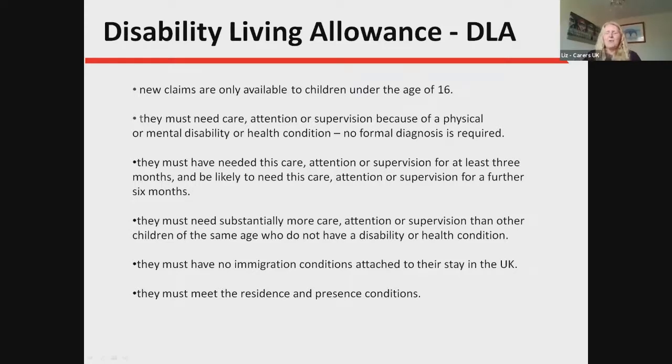Currently, for a child to claim a disability benefit, the benefit they would claim is Disability Living Allowance, known as DLA. Around eight years ago it was decided this benefit would only be available to people 16 and under; prior to that, adults could also claim it and some adults are still in receipt of it — there's no need to change until the DWP initiates a migration. New claims are only available to children under the age of 16, and the child must have a need for care, attention or supervision because of a physical or mental health condition.